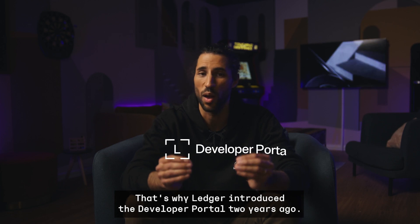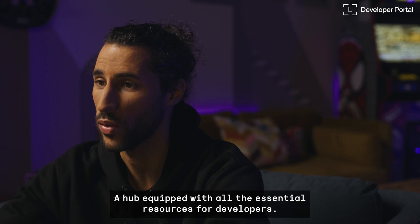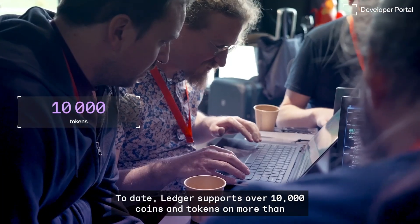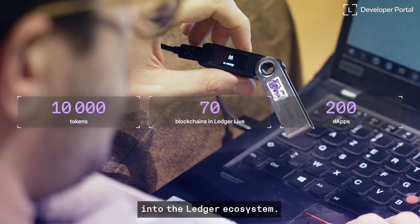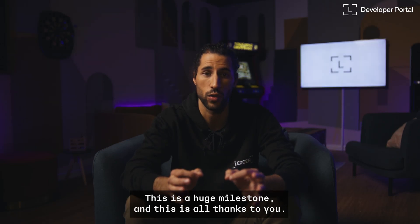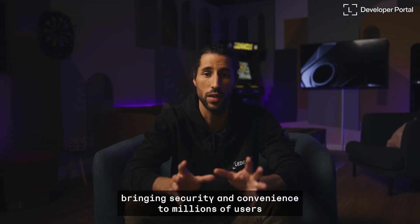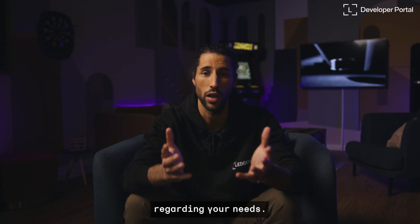That's why Ledger introduced the developer portal two years ago — a hub equipped with all the essential resources for developers. Here you can find all the information you need to build on the Ledger stack. To date, Ledger supports over 10,000 coins and tokens on more than 70 blockchains in Ledger Live, as well as over 200 dApps within the Ledger ecosystem. This is a huge milestone, and this is all thanks to you. This significant effort has enabled us to enhance our ecosystem, bringing security and convenience to millions of users, but also gaining valuable insights from you, the developer community, regarding your needs.